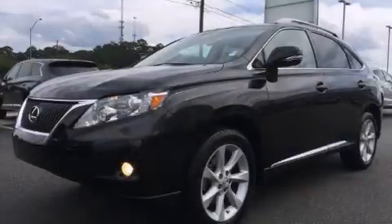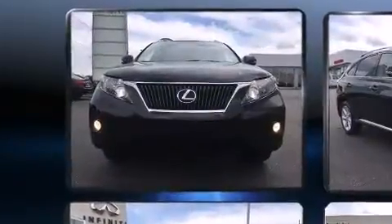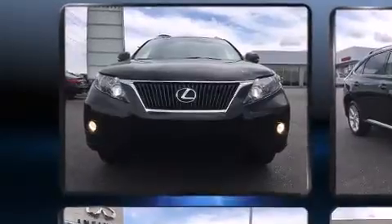Load your family into the 2012 Lexus RX 350. With less than 40,000 miles on the odometer, this four-door sport utility vehicle prioritizes comfort, safety, and convenience.